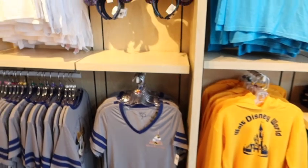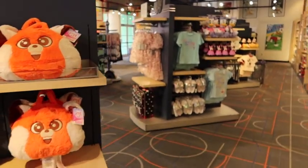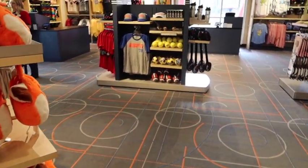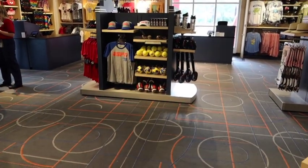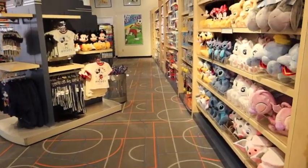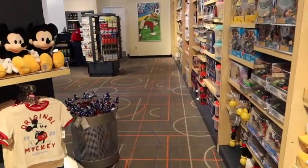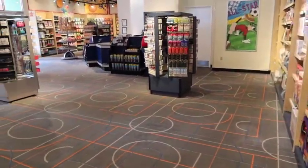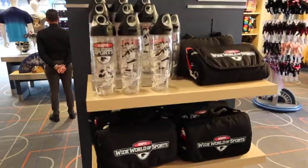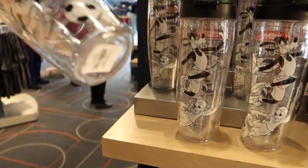If you're not specifically looking for All Star Sports Resort merchandise, they have several other options — apparel, some Turning Red items, sports-themed merchandise not just specific to the resort, collectibles, and different souvenir items. Really anything you could possibly need if you're staying here at the resort. So don't feel hard-pressed to get out to Disney Springs or go to the parks to buy a bunch of stuff. I absolutely love that they have some ESPN Wide World of Sports complex souvenirs here.